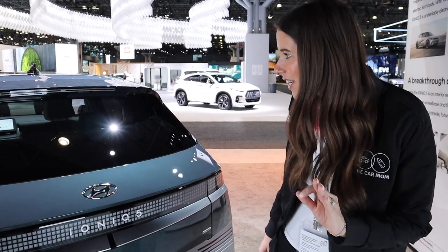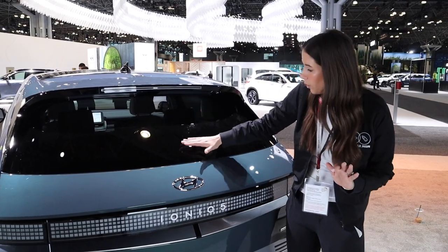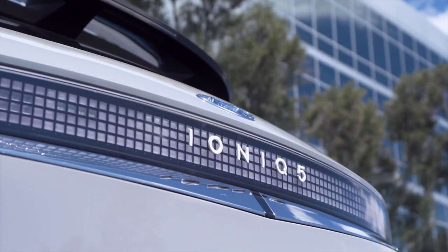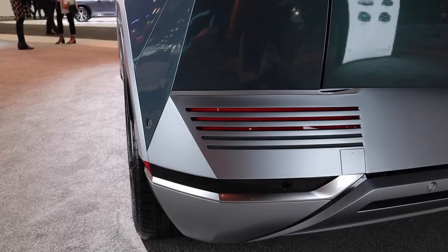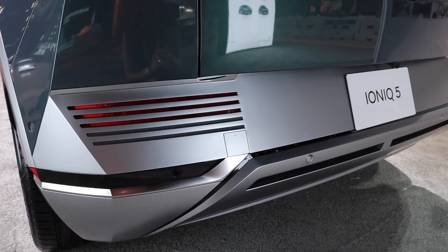Moving on to the back end — this is where it gets really fun and interesting. We have a huge lip over the roof, a really slanted windshield, and that same pixelated light design we saw in the front headlights — we love some cohesion in the vehicle. Even the tail light design is incredibly cool. Every piece of this car feels so thoughtfully designed.